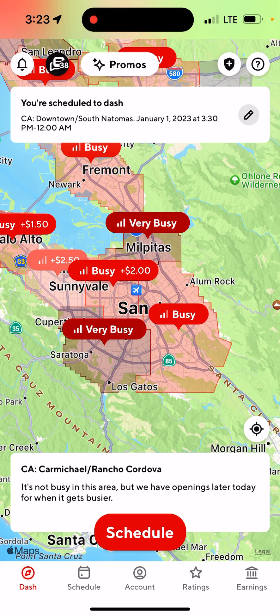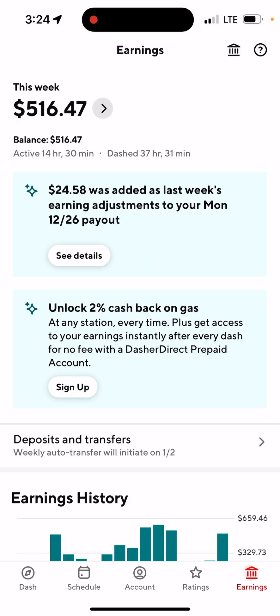I'm not sure what the exact rule is right now, but if you're qualified for Fast Pay you should be able to use it. On the bottom of the app you'll see Dash, Schedule, Account, Ratings, and Earnings — go ahead and tap on Earnings. For this week I've got $516.47.